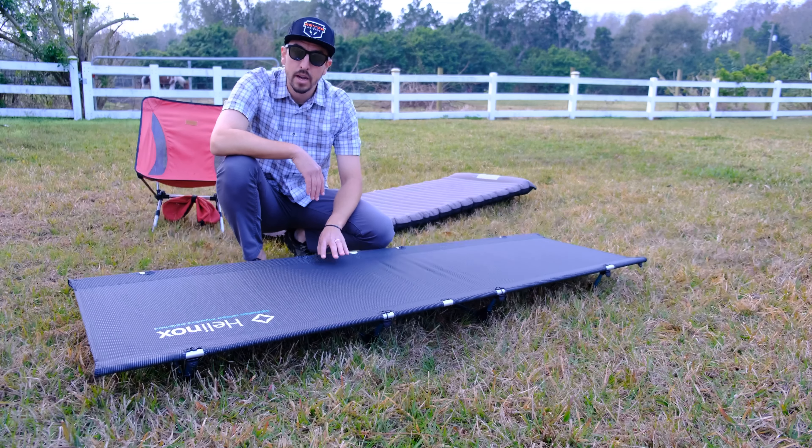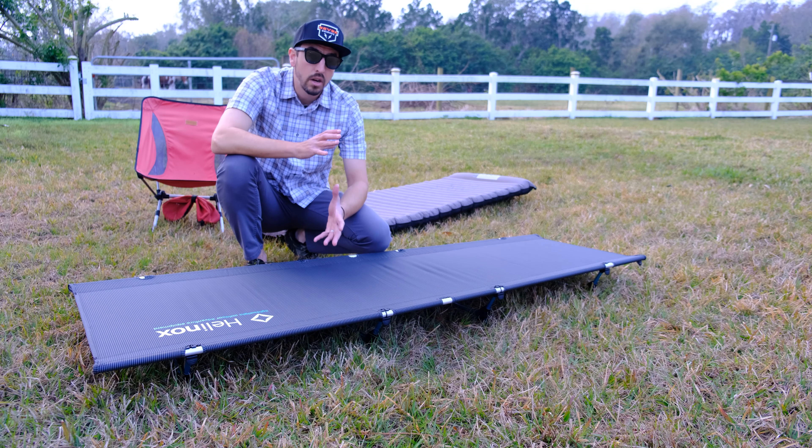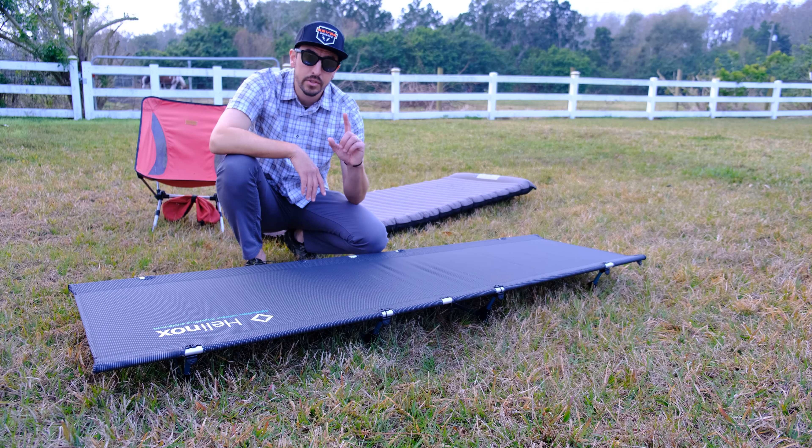They run them on sale from time to time on REI. They are a little costly — this is going to run you about 250 bucks. I found it on sale as an end-of-year closeout for about 150 on REI. Definitely look at it. If you've got questions, drop a line below and I will certainly help you answer them. Until next time, ride safe guys, and I'll see you out on the road.